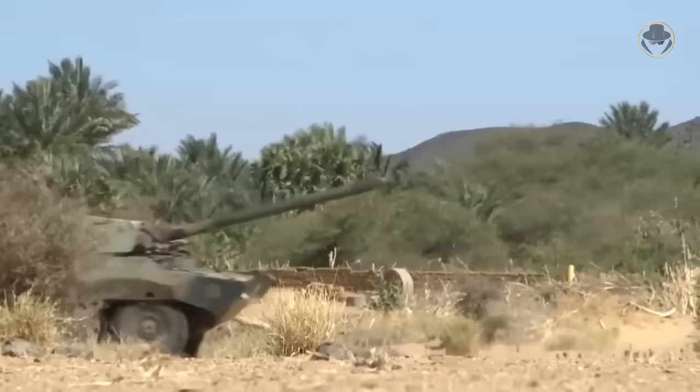But the wheeled AMX-10 isn't technically a tank, so what is it exactly? How is it supposed to be used in combat? What are its strengths and weaknesses? Does it come standard with an escargot and baguette MRE? Let's find out.